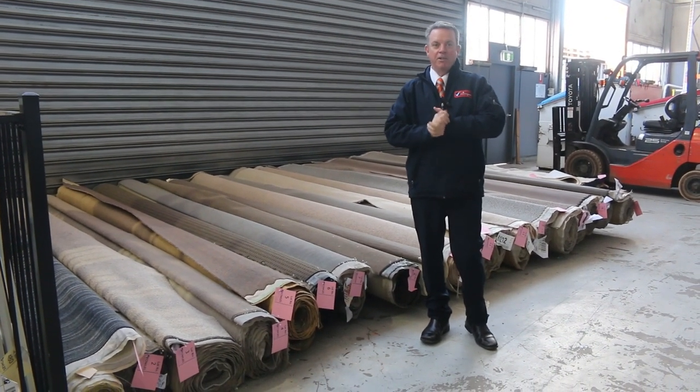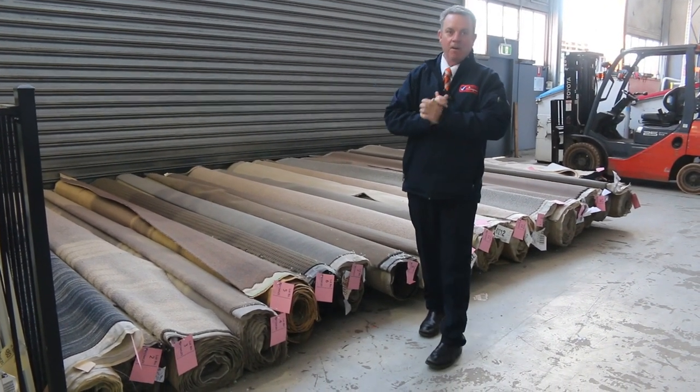G'day, I'm John from Fowler's Auction and Sales. I'm here to preview tomorrow's carpet auction. It's Wednesday the 17th of August at 10 a.m.